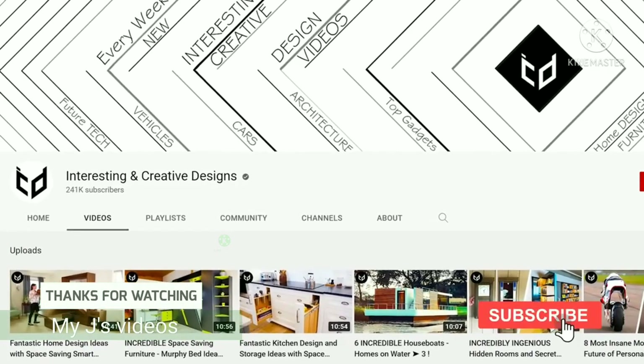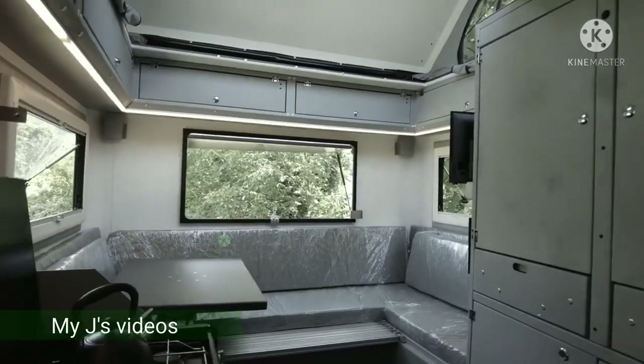You're watching the Interesting & Creative Designs channel, and we're taking a look at incredible luxury motorhomes.